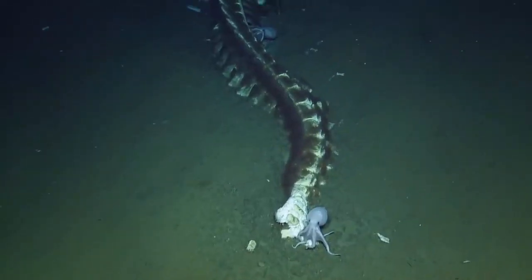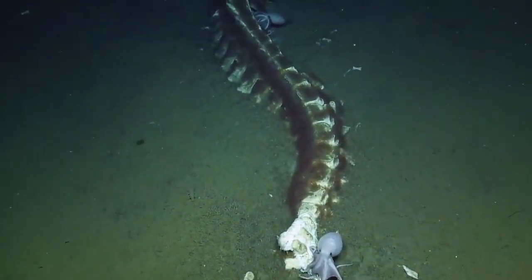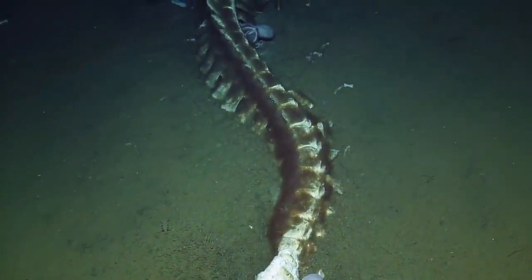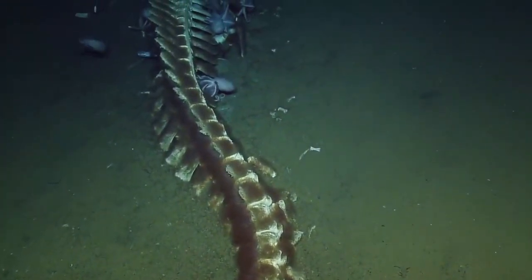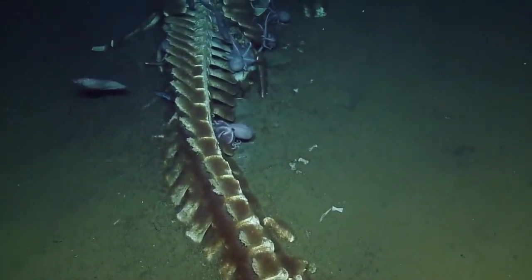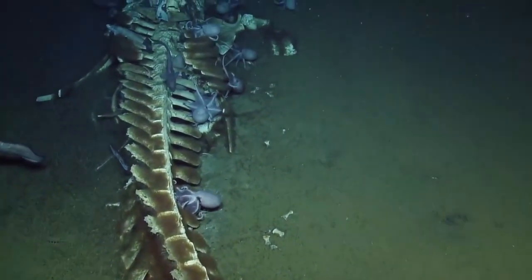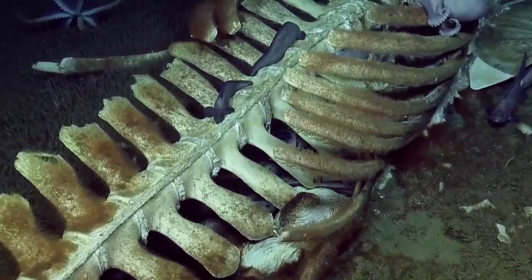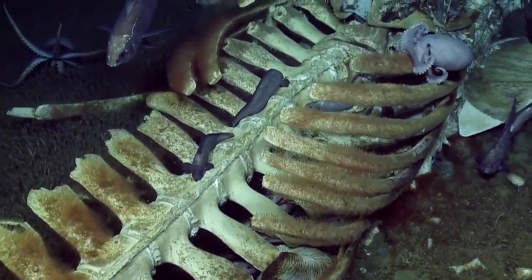So we're approaching from the tail — that would be the peduncle — right where the pinch point is that goes out to the fluke. That was a bale we just passed on the tail. See these vertebrae coming up, out to the ribs as we come up.